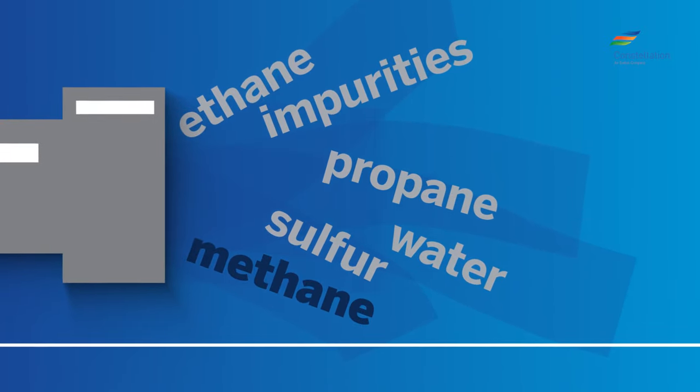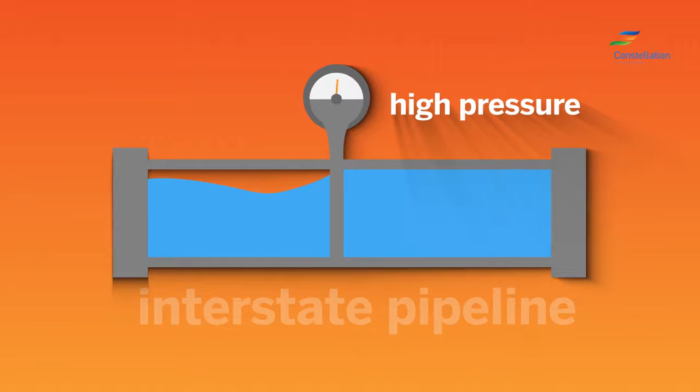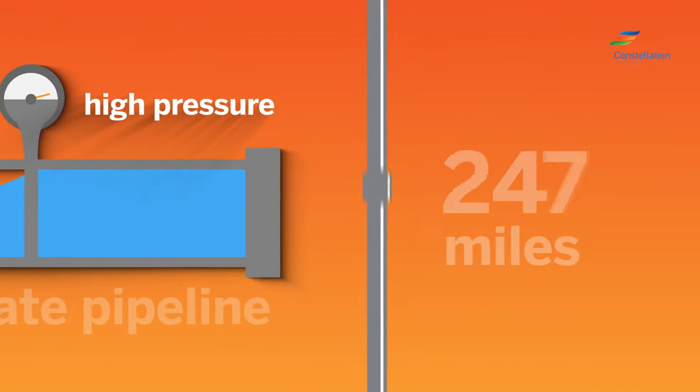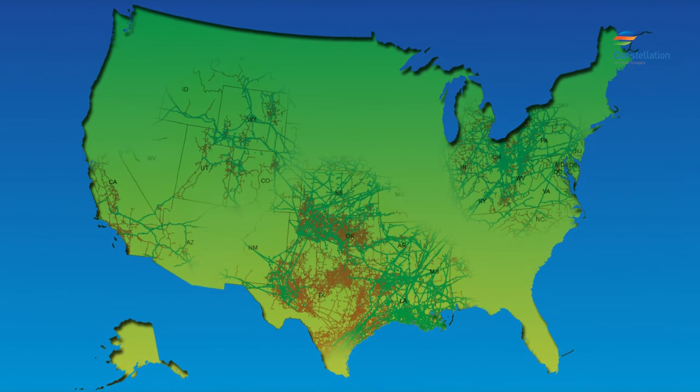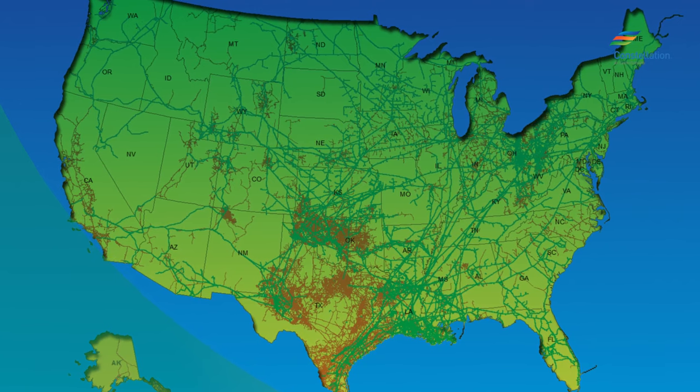The purified methane, commonly known as natural gas, then moves to the interstate pipeline system under very high pressure for transport to market, which can be hundreds or thousands of miles away. There are more than 50 major interstate pipeline systems that transport natural gas to various regions and cities in the United States.